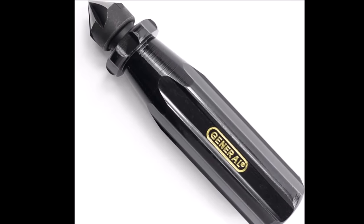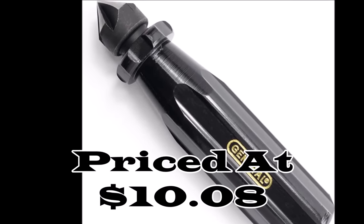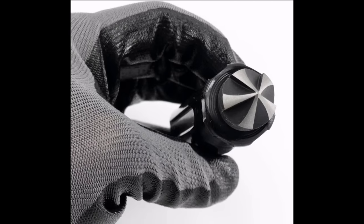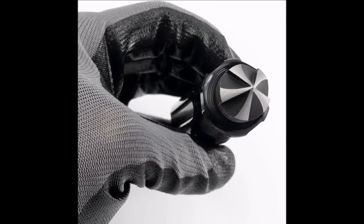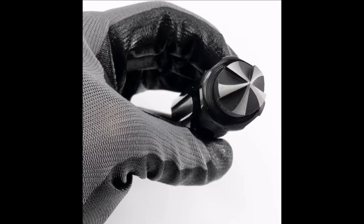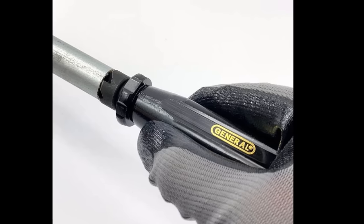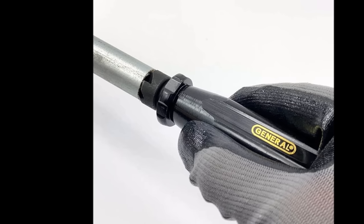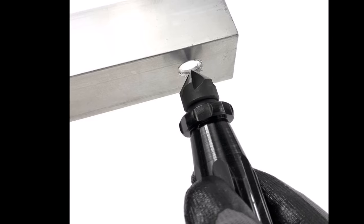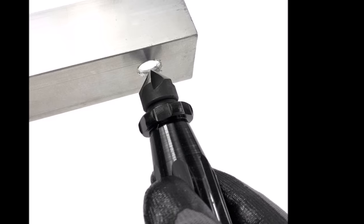Number twenty: the General Tools 196 short-length hand reamer and countersink, priced at just $10.08, is a versatile and cost-effective tool for various tasks. Its primary functions include removing burrs from materials such as wood, cut pipes, tubing, and conduit, making it ideal for achieving smooth and polished edges with a capacity of up to 3/4-inch inner diameter. It also excels at enlarging and countersinking holes in wood, brass, plastic, and other materials requiring minimal effort.